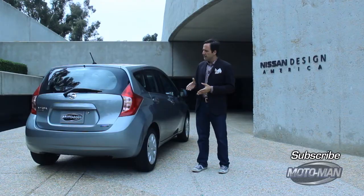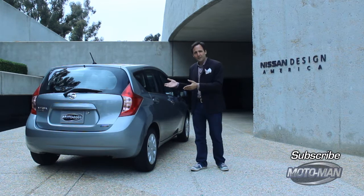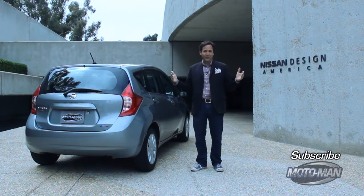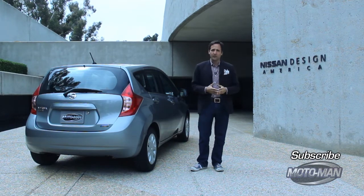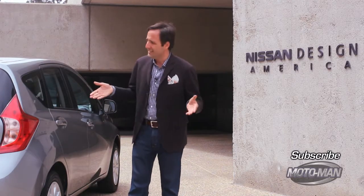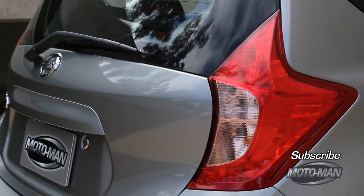Well, here's a dirty little secret. B-segment cars — cars like the Chevrolet Sonic and the Nissan Versa — their fuel economy is actually not as good as their larger C-segment cousins like the Prius. And the reason why is the design. There's really no nice way to put this: they're stubby. They don't cut through the air as efficiently as the Prius.